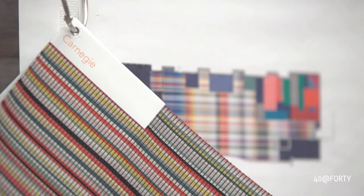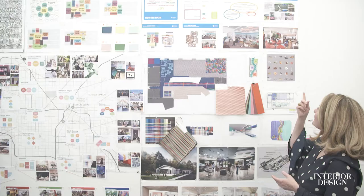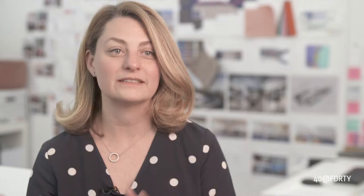We like to not be so literal but to be abstract and gestural, so that there are stories that we can tell not only about the selections but also about the design process.